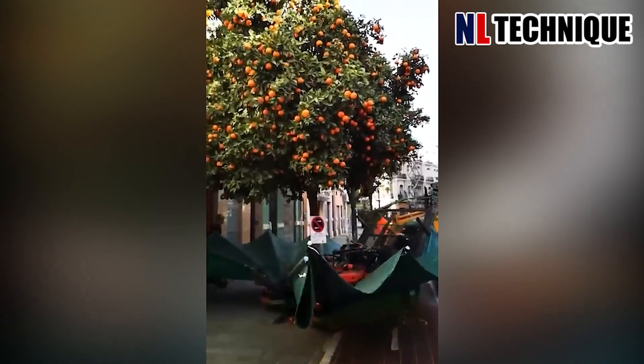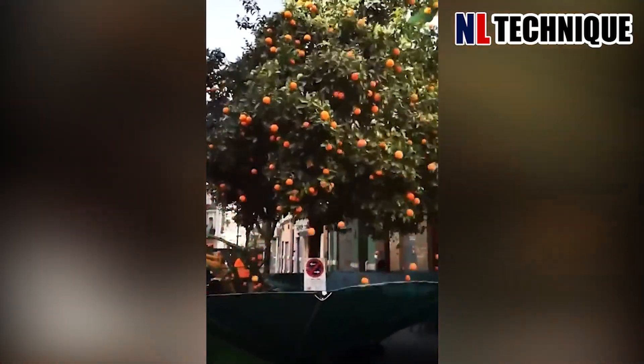This vibrator surrounds the root of the tree and vibrates aggressively, causing the fruits to fall into the net below.